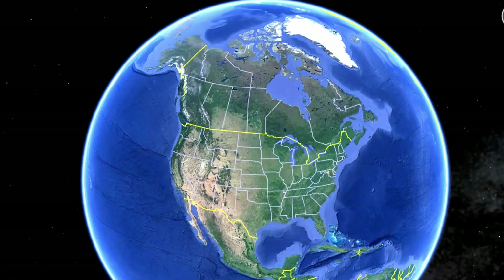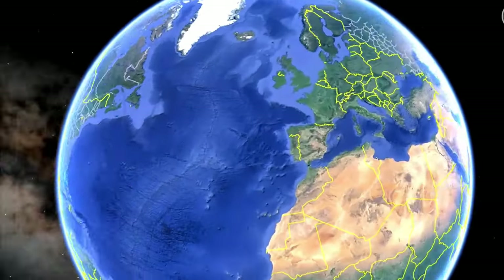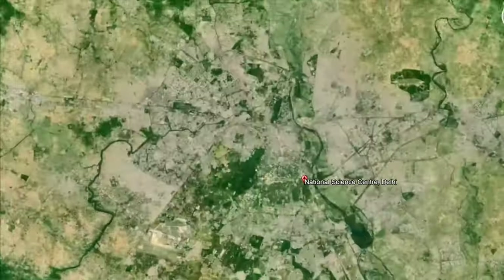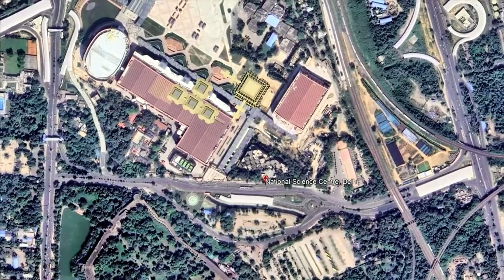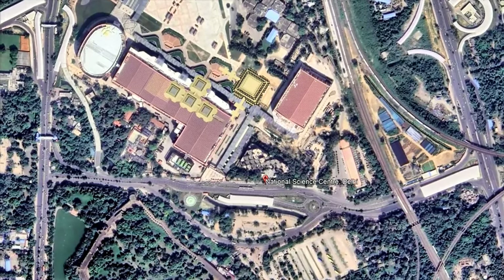Hello everyone, welcome back to my channel, The Far of Experience. I am your host Farooq. So today we are again in New Delhi, India, and we are going to visit the National Science Museum located at the heart of New Delhi, the capital of India. Today we will cover different sorts of technology, scientific advancement, history — all inclusive.